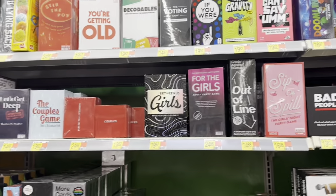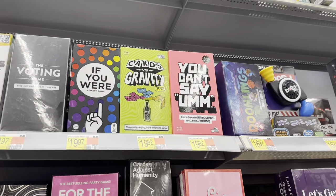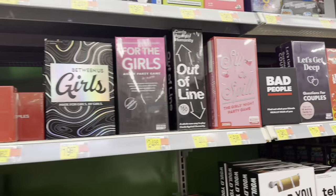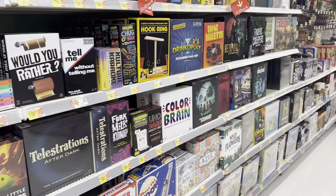They got all these games over here — Cards of Gravity, 'You Can't Say Um,' Sip or Spill, and more. All these games in here at Walmart — great gift ideas for the holidays, y'all.